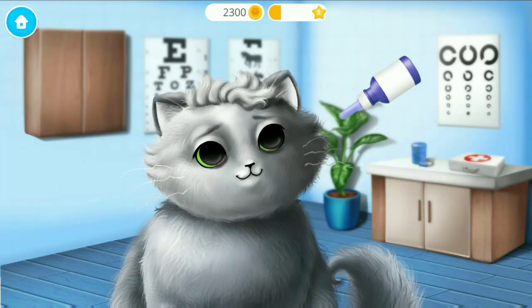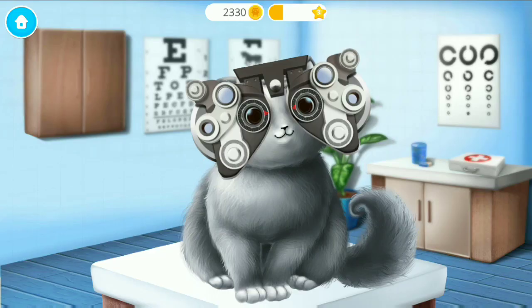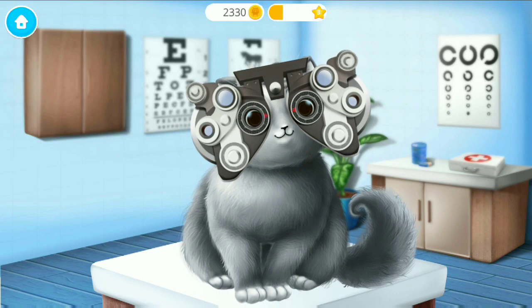Just a few drops? Now let's check your vision! Brush here, please!